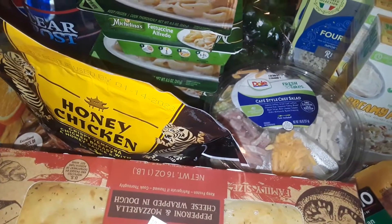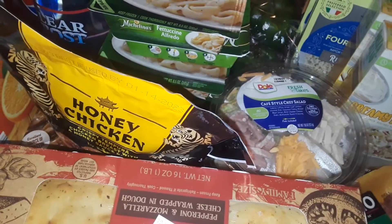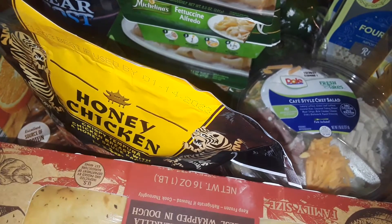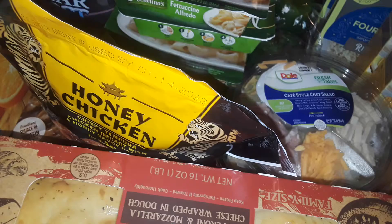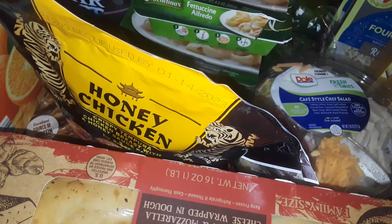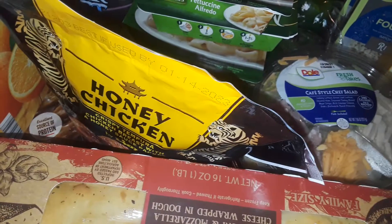Hey guys, welcome back to my channel. This is going to be a LIDL haul — little, whatever how you pronounce it. It's an Aldi store, a grocery store. It's a German store. They have them in Germany and different parts of Europe. And LIDL is the same company as Aldi's — they run the same thing. So anyway, let's get started with the LIDL haul.